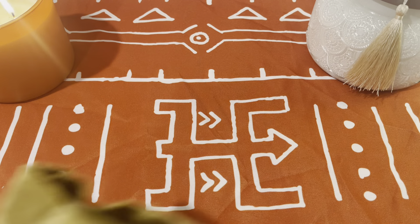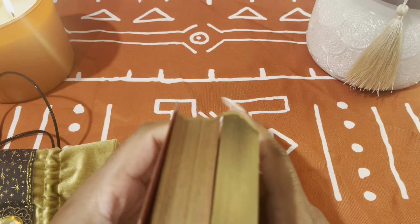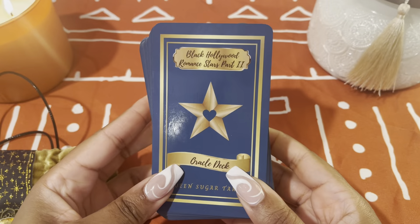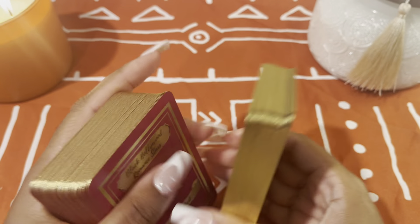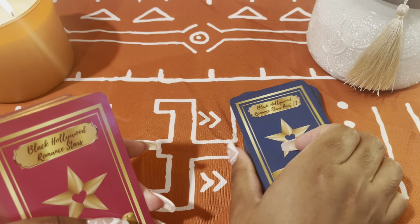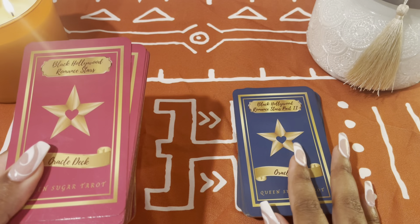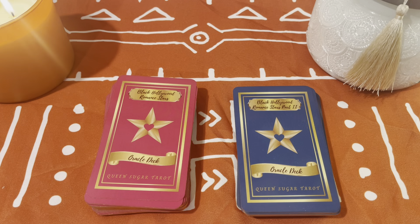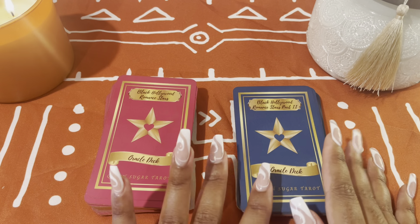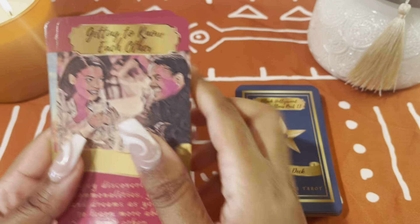The first deck I'm going to show you is one I got from Etsy by an independent creator — it's the Black Hollywood Romance Stars. I have the first and second one and I just keep them in one bag together. I like them because when I'm doing love readings I can separate how the masculine is feeling and the feminine.